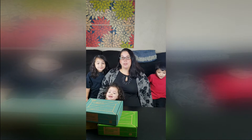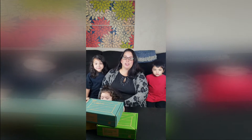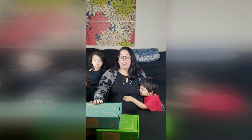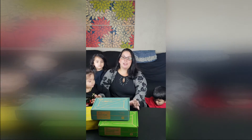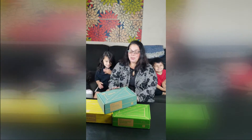KiwiCo provides an activity booklet for each crate, and everything required for your child to create their project is included in the crate. These crates are great for school breaks or as gifts for parents. If you want to try this out for free for a month, just click the link in the bio and you'll get a free month — you just pay for shipping. So let's open the crates.